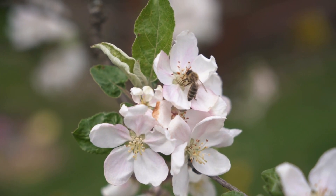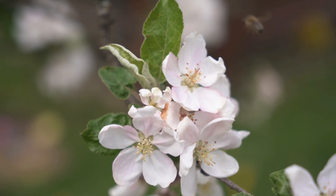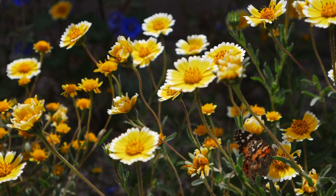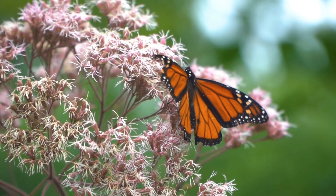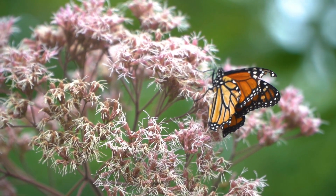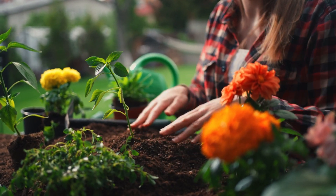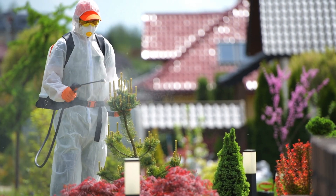Now here's something really important to remember: pollinators need our help too. We need to take care of pollinators to grow food and have flowers in our gardens. You can make a big difference by looking after pollinators. You can plant more flowers, especially ones that are full of nectar and pollen.